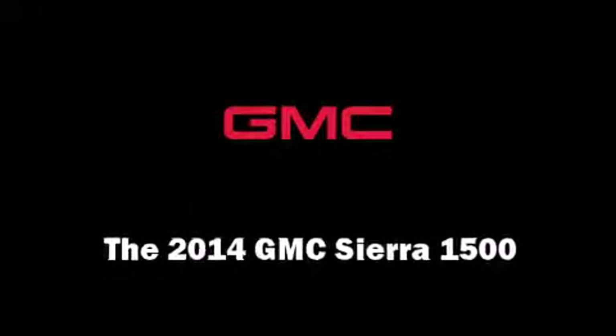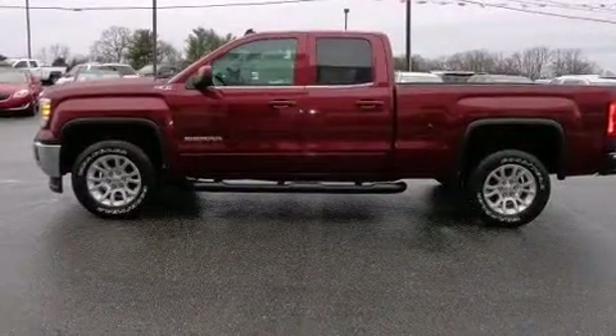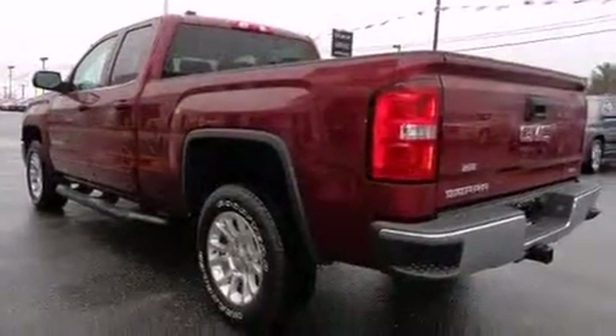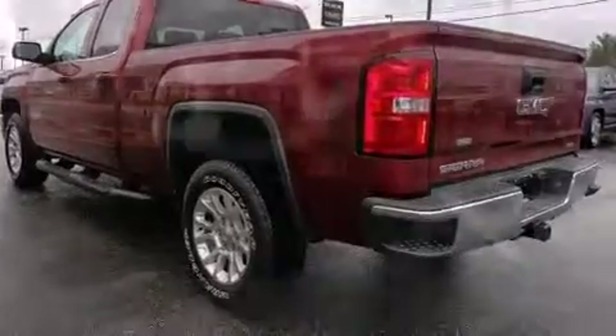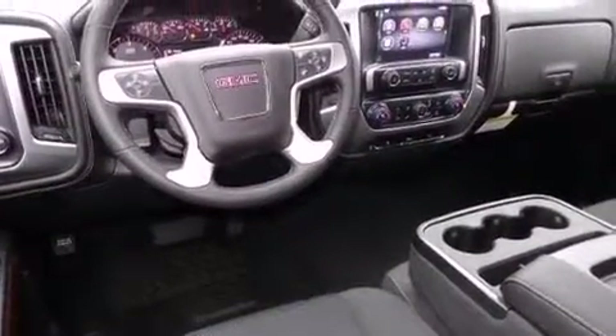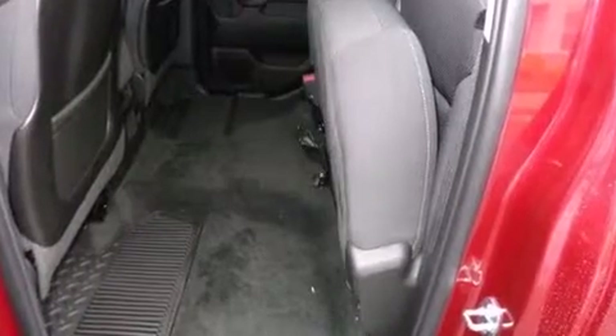Treat yourself to a test drive in the 2014 GMC Sierra 1500. Smooth gear shifts are achieved thanks to the powerful eight-cylinder engine. For added security, dynamic stability control supplements the drivetrain. Four-wheel drive allows you to go places you've only imagined.